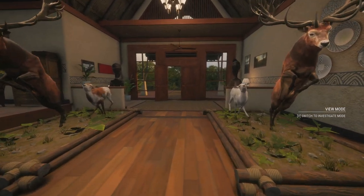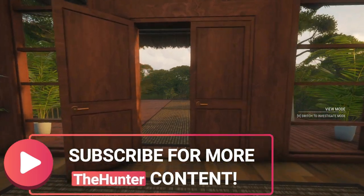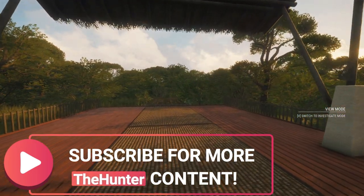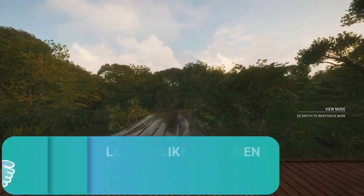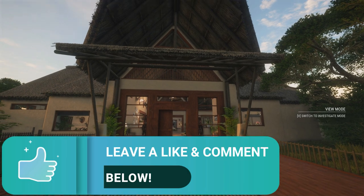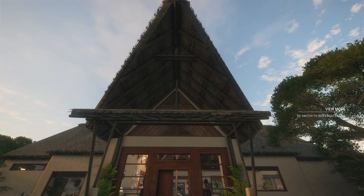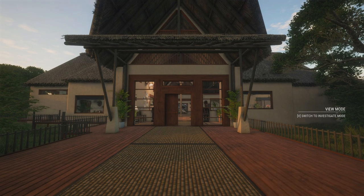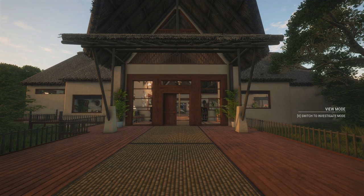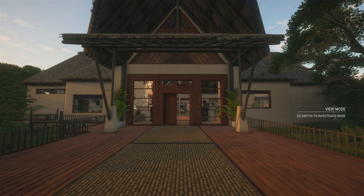Thank you guys for watching. If you're brand new to the channel, consider subscribing — I post three to five times a week and do daily live streams. Be sure to like and comment on the video for YouTube's algorithm; it's a massive help in getting this video pushed out to more potential new viewers. If you leave a comment there's a very high chance I'll reply — I do my best to read and reply to as many comments as I can, or at the very minimum heart them so you know I saw them. With that being said, thank you guys for watching and I will see you all in the next video. Peace.